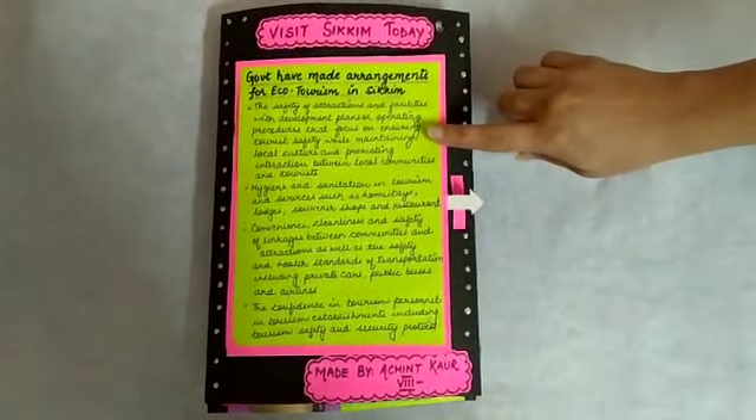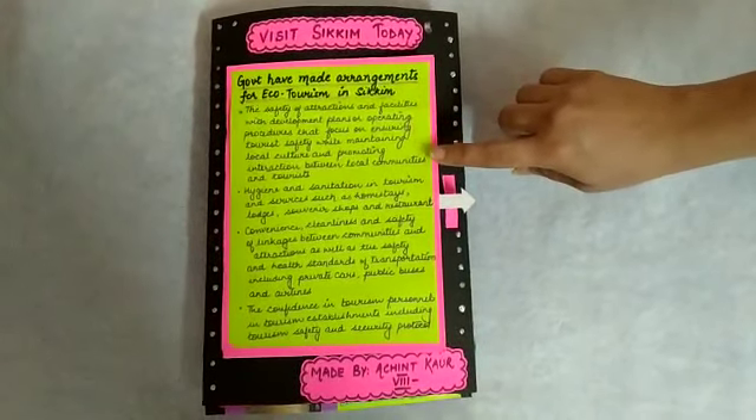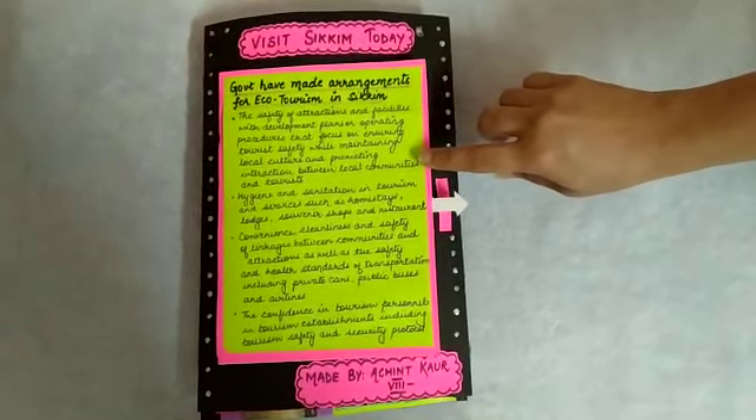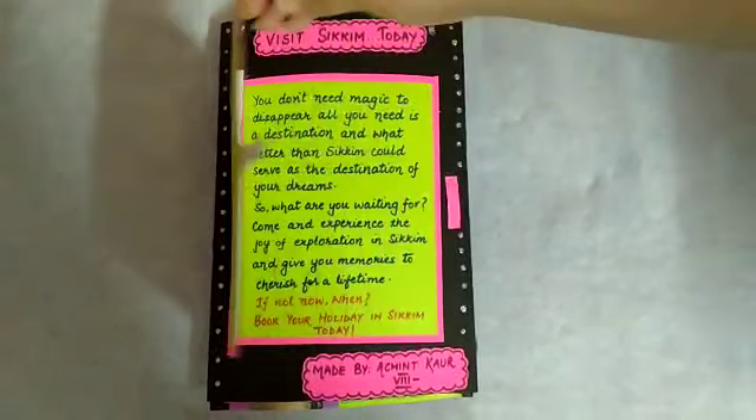Now, these are the government arrangements made for eco-tourism in Sikkim. As you know, we are going through COVID-19. These are the precautions taken by the Sikkim government.